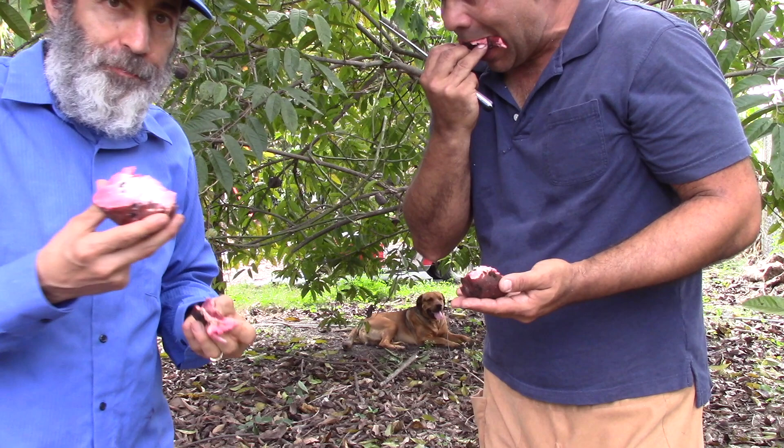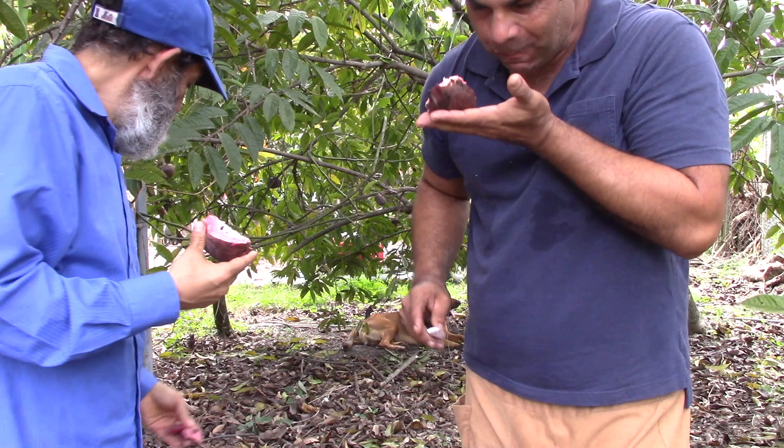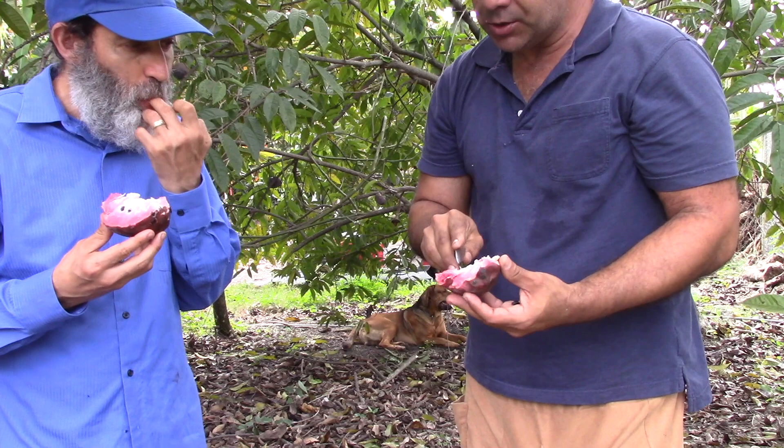Small seeds — yep, that's amazing. This one's completely ripe. The other one could have used another day to get softer, but the other one was extremely sweet. Wow.